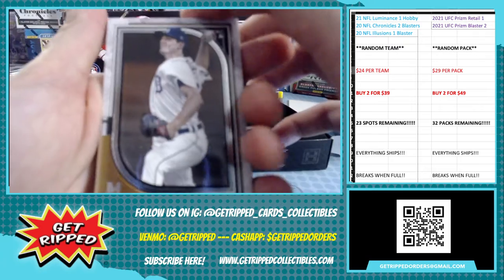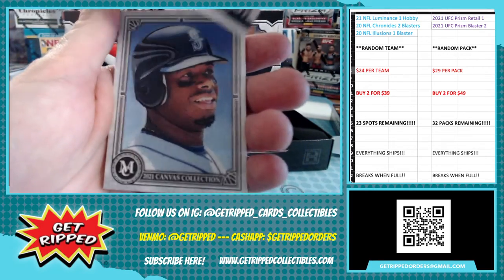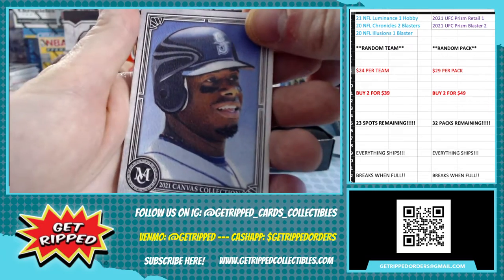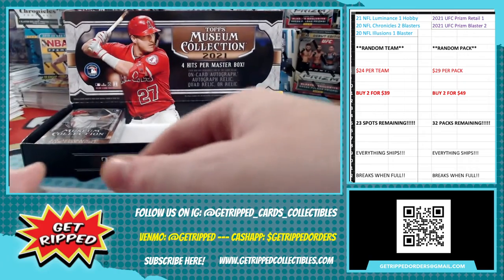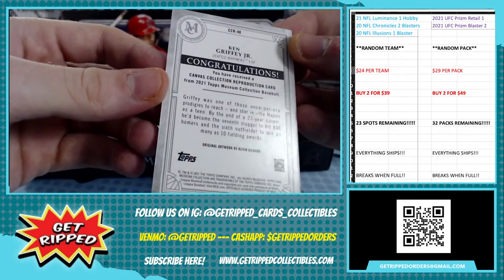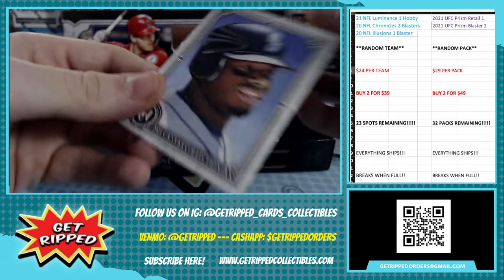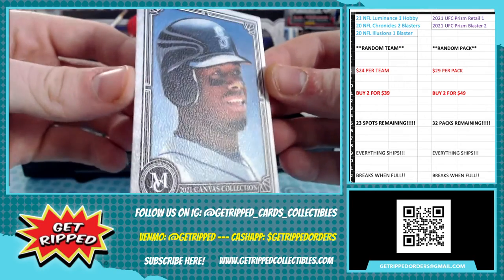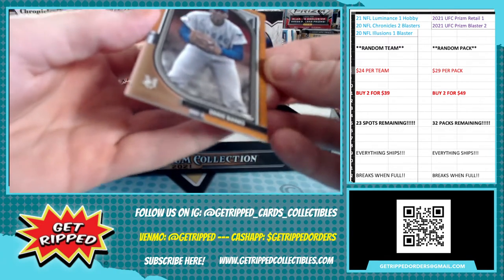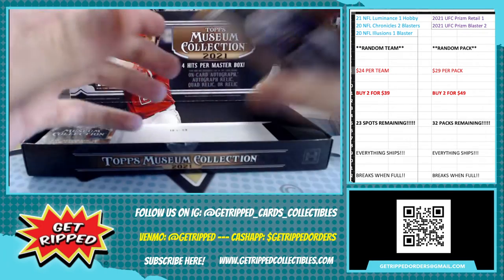Alright, we got a rookie card — Casey Mize, nice picture for the Tigers. A Chris Bryant — it's like a canvas collection, kind of cool. It's got like a painted look. This is the back — canvas collection reproduction card. That kind of looks like something that could be in a hall display right next to the real thing. And we also got Ernie Banks — Ernie Banks baby! Kind of a copper or bronze edition.